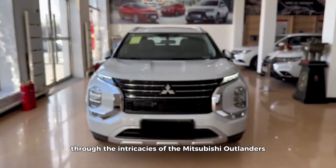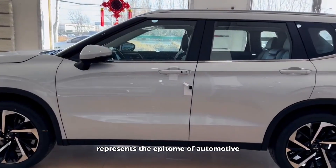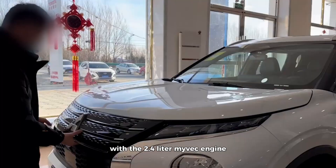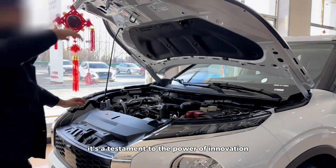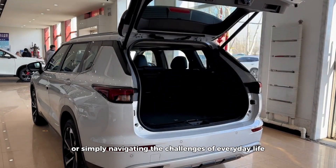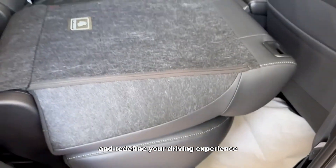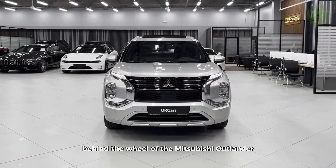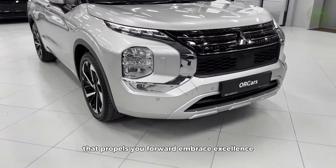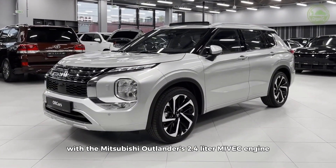As our journey through the intricacies of the Mitsubishi Outlander's 2.4-liter Maivek engine draws to a close, it's evident that this power plant represents the epitome of automotive engineering excellence. The Mitsubishi Outlander with the 2.4-liter Maivek engine is more than just a vehicle — it's a testament to the power of innovation and the pursuit of excellence. Whether seeking adventure off the beaten path or navigating everyday challenges, embrace the power, precision, and unmatched driving experience that awaits with the Mitsubishi Outlander's 2.4-liter Maivek engine.